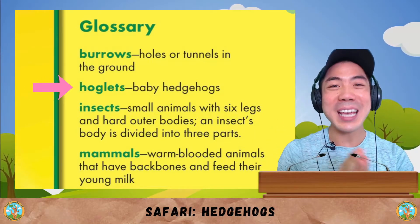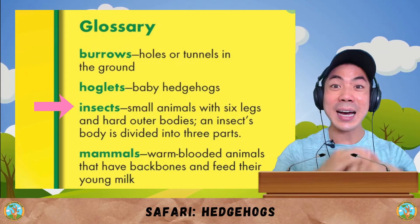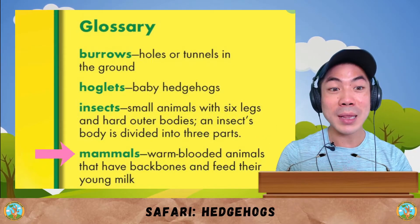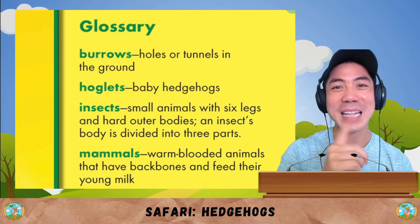Hoglets are baby hedgehogs. Insects are small animals with six legs and hard outer bodies. An insect's body is divided into three parts. Mammals are warm-blooded animals that have backbones and feed their young milk, like you and I.